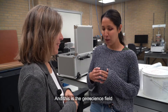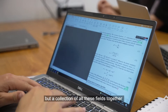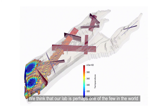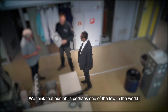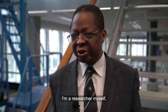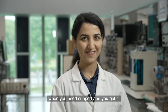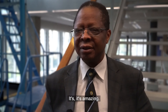Geoscience is not a single discipline, but a collection of all these fields together to understand and utilise responsibly the resources on planet Earth. The lab is perhaps one of the few in the world at the forefront of this research. As a researcher, knowing that when you need support and you get it gives such satisfaction — it's amazing.